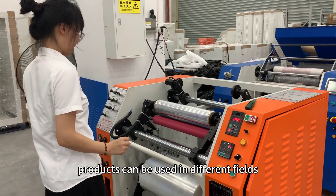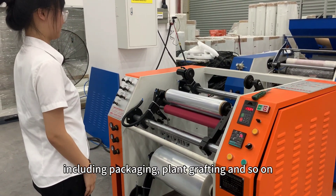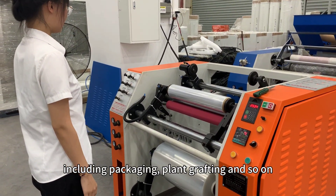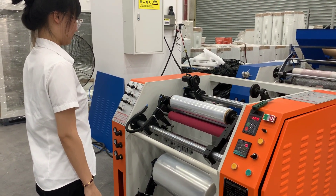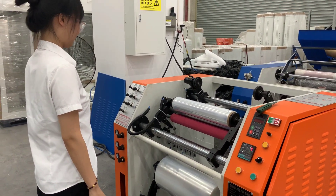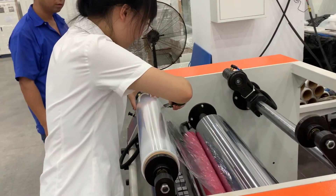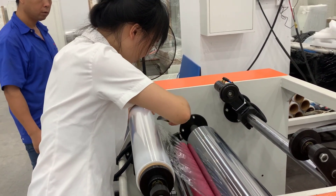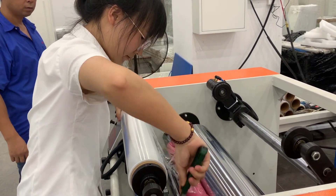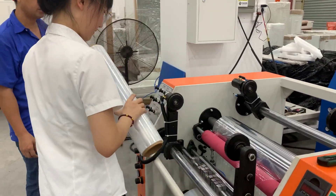Products can be used in different fields, including packaging plants, crafting, and so on. The original design of the theme is three different styles of packaging.